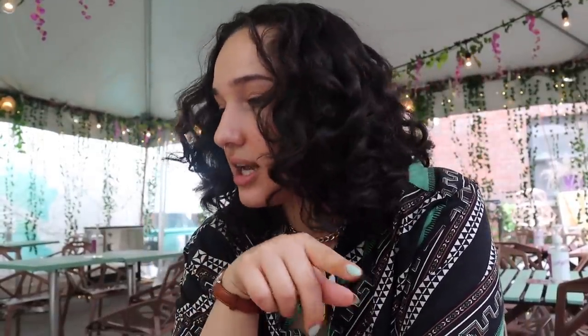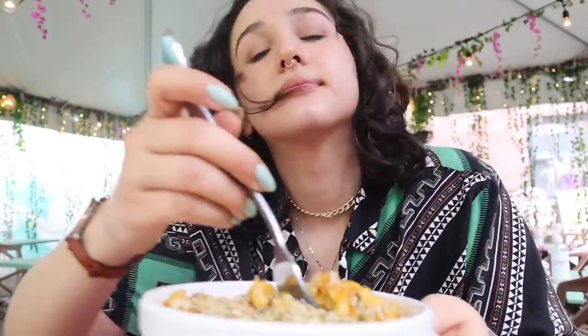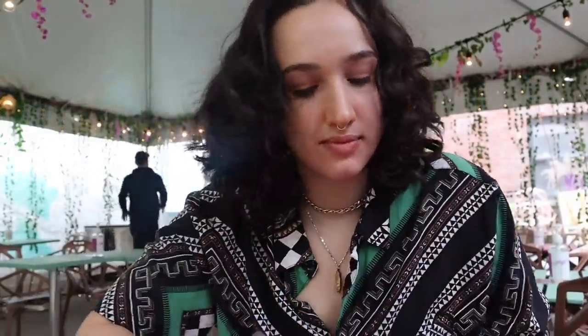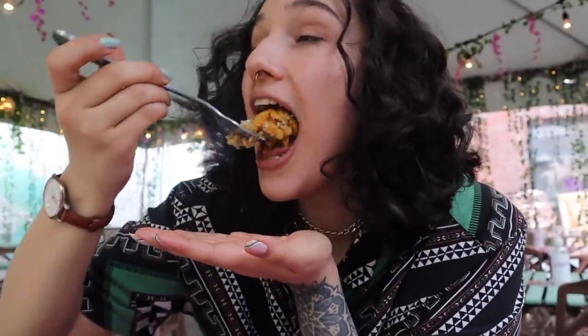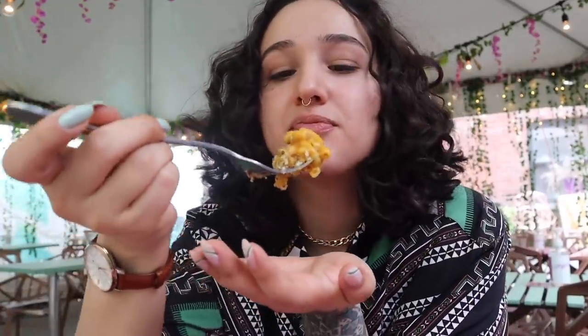Naturally, we have to hit the mac and cheese before it gets cold. So the mac and cheese is a cashew sauce and the top is breadcrumbs. Oh, it's hella creamy. That's super creamy and the top is crispy. There's like rosemary in it, so it's super flavorful. Yum.